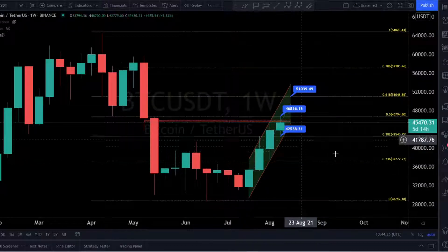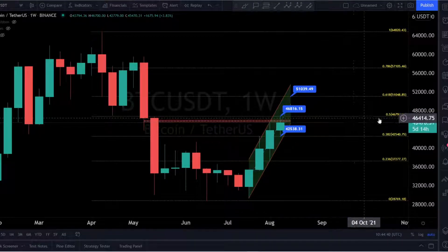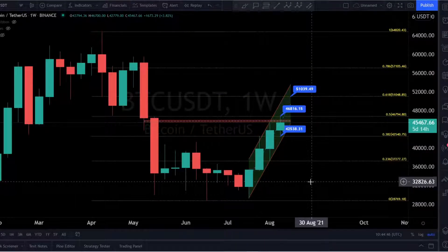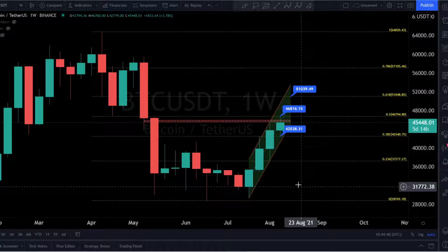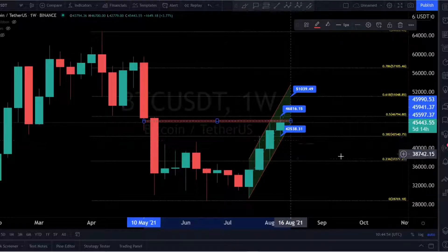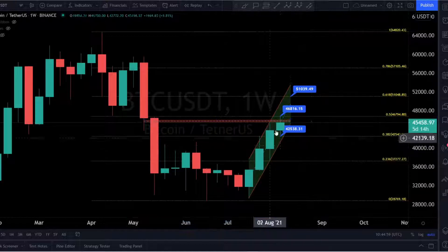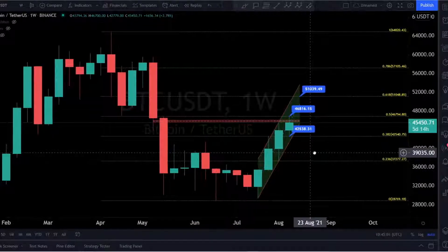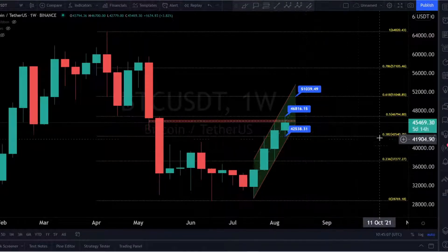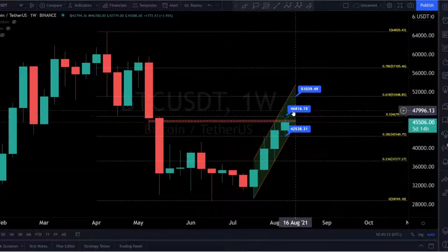Here is the weekly timeframe — every candle here is one week. You can see my target of 46,800. Yes, it was a perfect target. I sold my Bitcoin here and I'm out for now. I'm waiting to see what's going on with Bitcoin to the downside. Where is the next target to the downside? Where should I rebuy? You can see this red area was the resistance — it is the resistance — and we are for the moment under this resistance. This is really important.